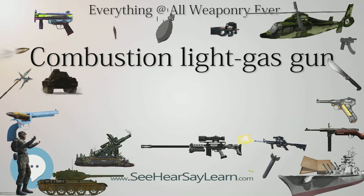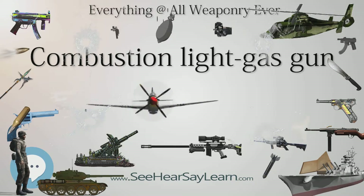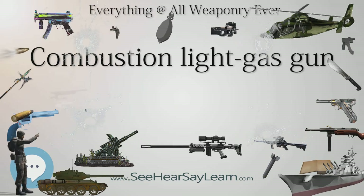Therefore, hydrogen is typically the first choice; however, other propellants like methane can be used.